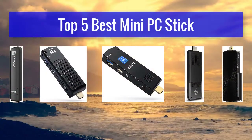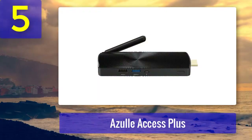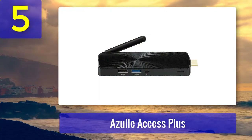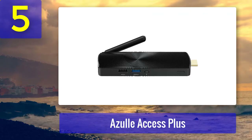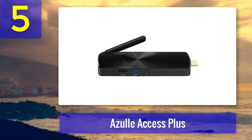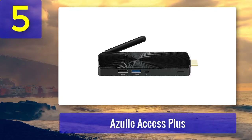Top 5 best mini PC sticks. Number 5: Agile Access Plus. This stick costs around $160 and claims to be one of the only PC sticks that have an ethernet port. Unlike most of its rivals, it has a dual band Wi-Fi antenna and Bluetooth 2.4 tech that allows you to connect to the latest peripherals.